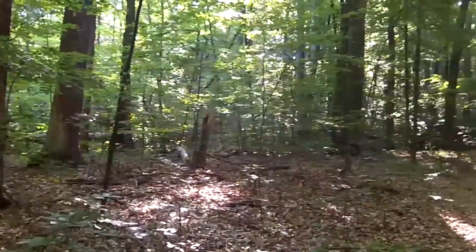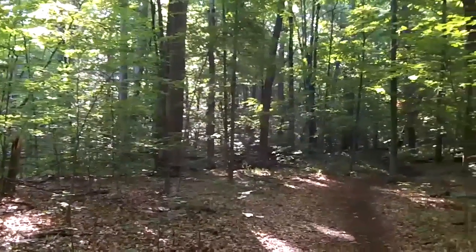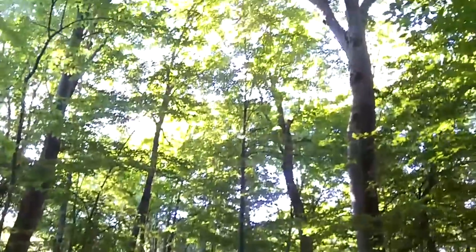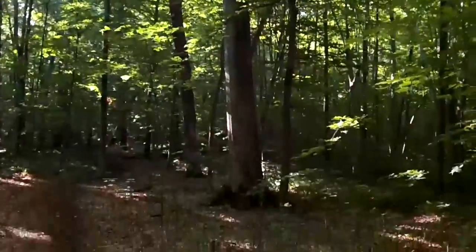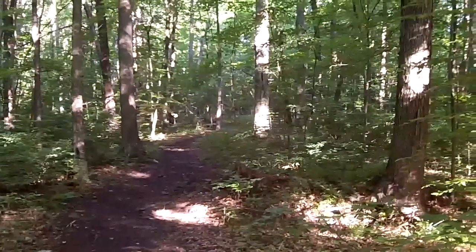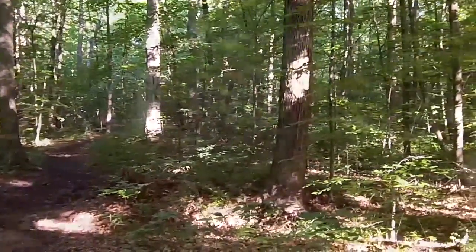I apologize if some of this footage seems dark and grainy — this camera doesn't have a light and doesn't do well in low-light situations. With 186 acres, there's not much sun coming through. One other thing about this camera: I didn't realize it doesn't have image stabilization, so if it gets a little bumpy, I apologize for that too.